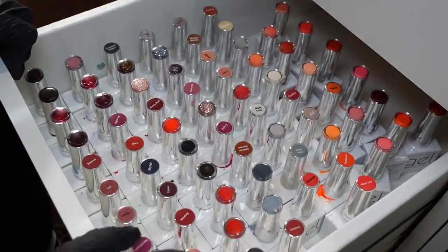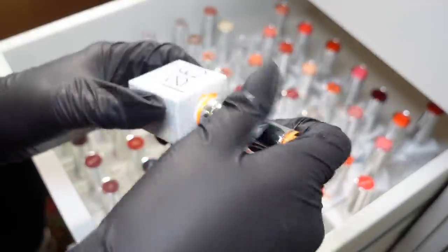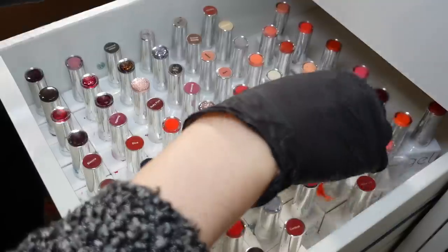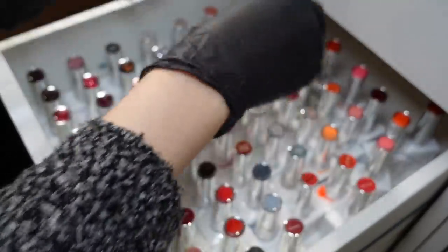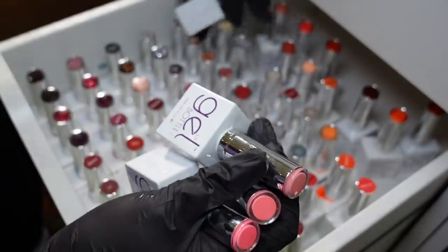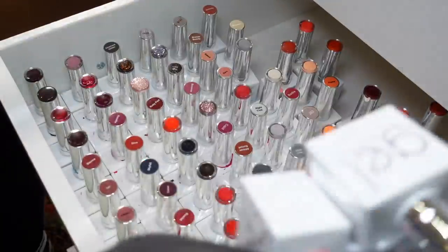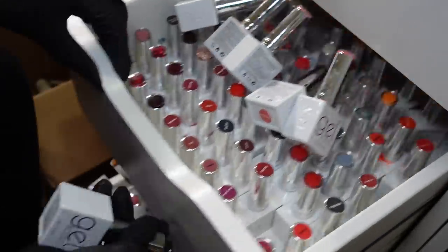I'm seriously running out of space and feel like I can't let go of some of these because they're so cool. But I can already see colors that look so similar to each other — so many look samey. Too many that are too similar, so some of these need to go.